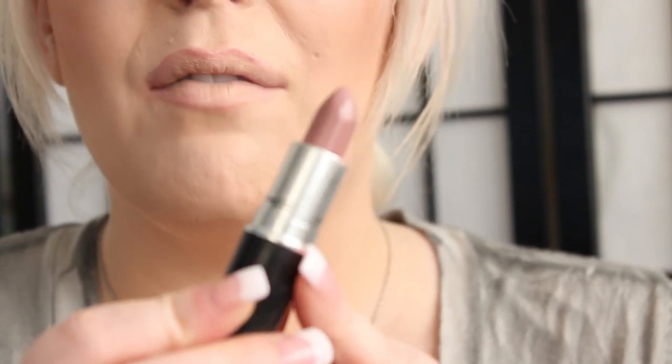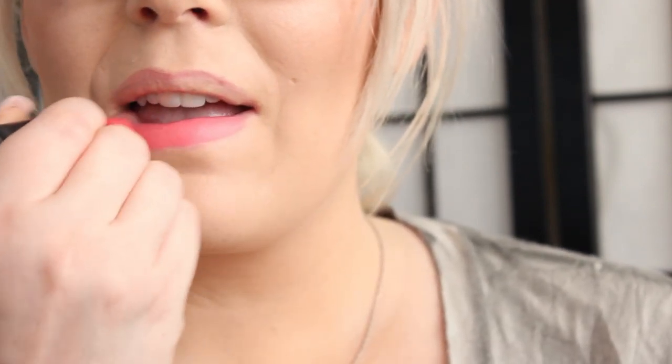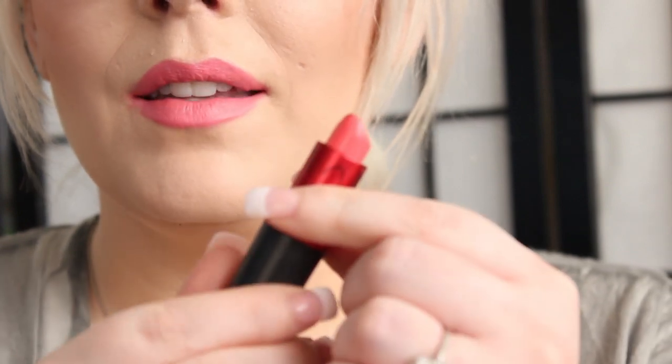The next color is called Feed the Senses. This came out with the Indulge collection. It's a mauve-ish nude color — kind of hard to describe, but it is very pretty. This is a Luster finish. The next color is Viva Glam Nikki 1. It's a satin and a bright coral-ish pink — very pigmented. And this is Viva Glam Nikki.